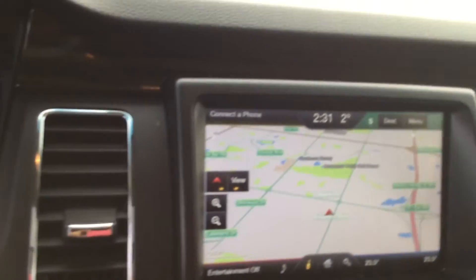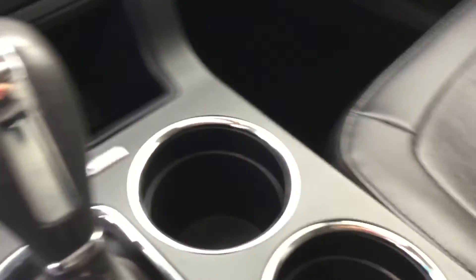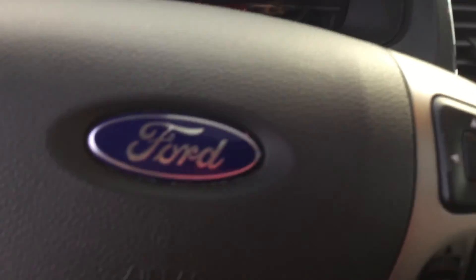It's got the navigation, backup camera, full load vehicle. Nice leather, no rips, no nothing. And I'll be sending it to you right away. My name is Ab from Sherwood Kia. Thank you.